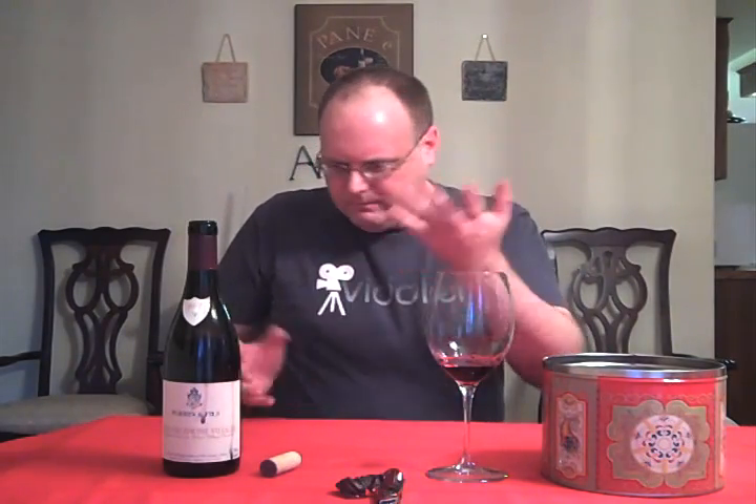I don't know if I'd go with 91 necessarily. But for $9.99, I think it's a good buy, and I think a lot of people would like it. It's really easy drinking. Pretty decent.